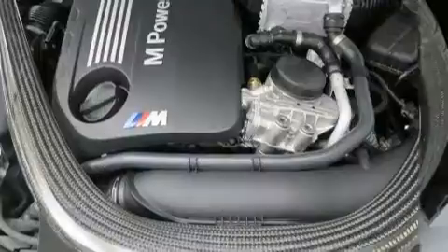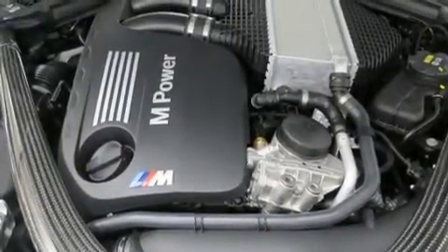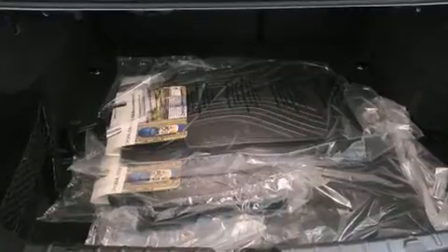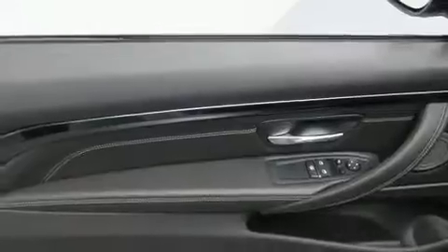You and your passengers will enjoy the stereo system, which includes a CD player with MP3 capability, steering wheel-mounted audio controls, and 16 speakers, yielding a symphony-like audio experience.